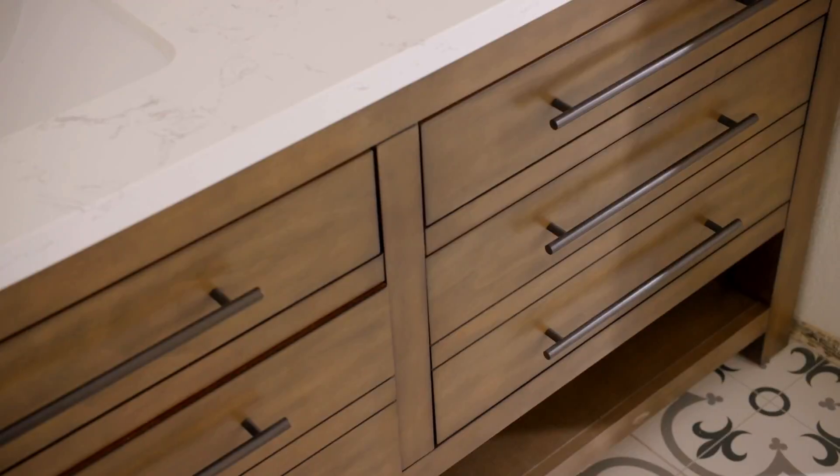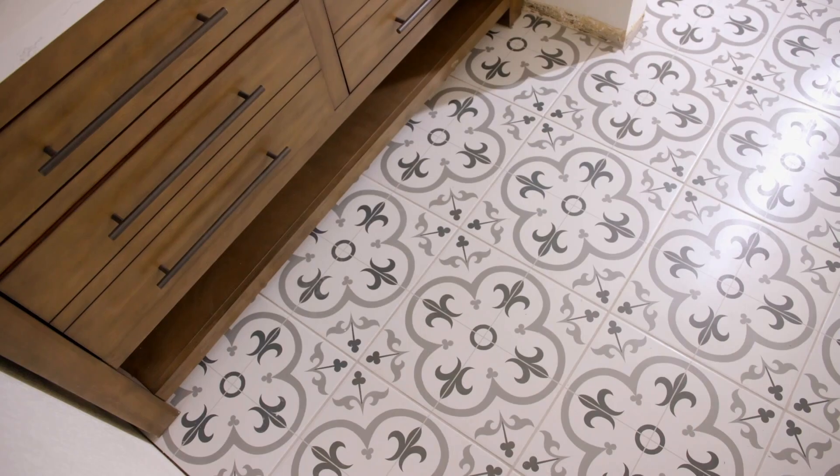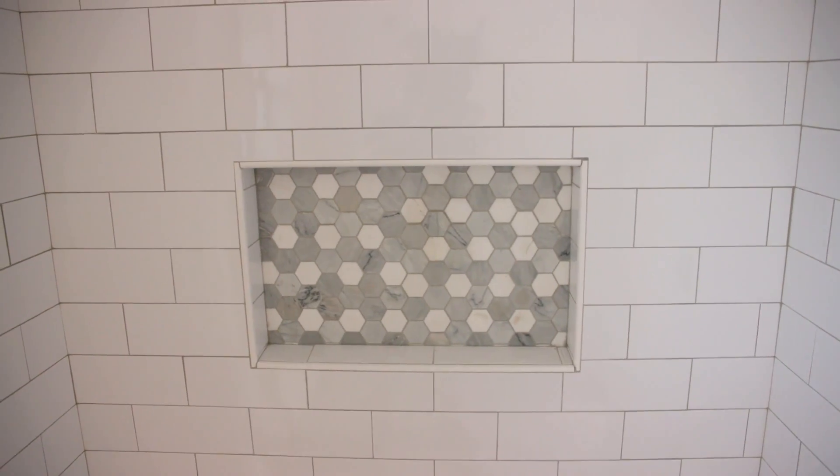I love this — this is gorgeous. The vanity looks amazing. We've never used this vanity and I really, really like it. The tile looks good too. Wait — that is not the tile we picked.